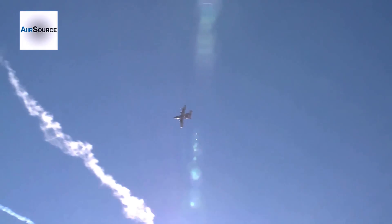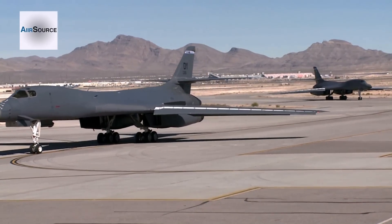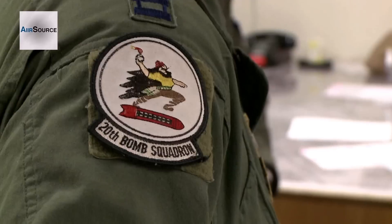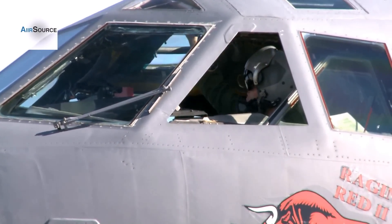U.S. forces and several allied countries executed a wide variety of combat scenarios during this year's Red Flag Exercise, hosted at Nellis Air Force Base, Nevada. A key participant are the Airmen of the 20th Bomb Squadron from Barksdale Air Force Base, Louisiana, who utilized the exercise as a valuable training aid.